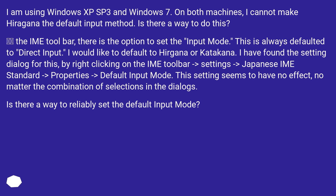In the IME toolbar, there is the option to set the input mode. This is always defaulted to direct input. I would like to default to Hiragana or Katakana. I have found the setting dialog for this by right-clicking on the IME toolbar, then Settings, then Japanese IME Standard, then Properties, then Default Input Mode. This setting seems to have no effect, no matter the combination of selections in the dialogs. Is there a way to reliably set the default input mode?